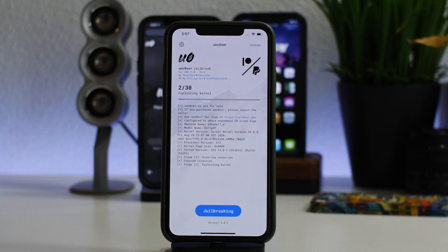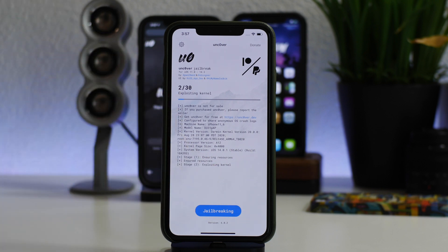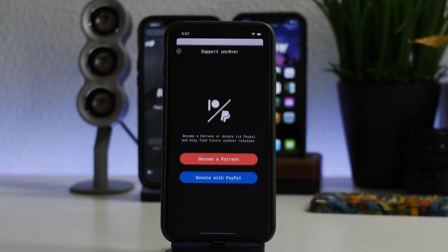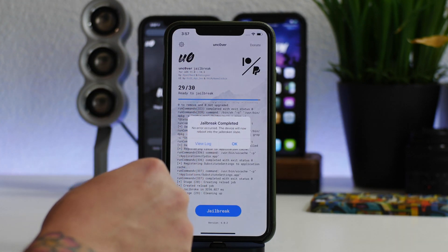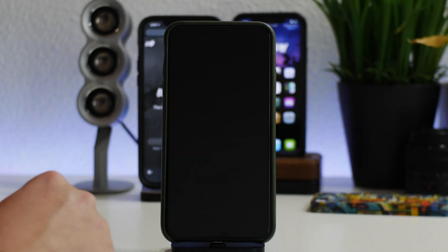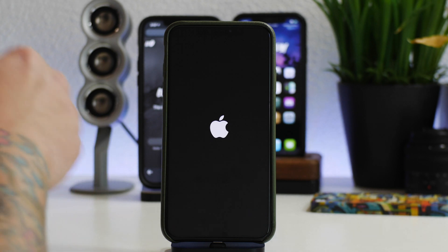I'm going to click on Jailbreak and watch it this time to see if it's any different or faster. Step two — exploiting the kernel — is definitely the longest part. It always makes me so curious when I jailbreak an iPhone: what is it doing exactly in the background to exploit the kernel in terms of code? Jailbreak complete — no error occurred, the device will now reboot. Let's do the quick reboot and go back into my iPhone to make sure it's in the jailbroken state, running the newer version, unc0ver 6.0.2.